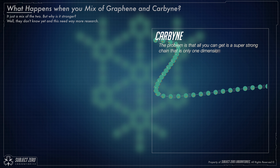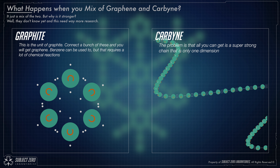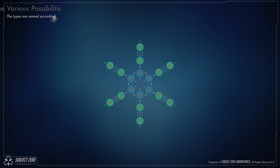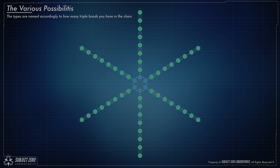Now the problem is that because all of the bonds are taken, you can only make a chain with it. But if you introduce a benzene or a carbon hexagon, you can actually create a sheet of this stuff. The closer they are to each other, the stronger they are, so in this case we would have something like this: graphine 1, which has one C3-C1 chain; graphine 2, which has two of them; and 3, which has 3; and 4, which has 4; and 5 for 5 — so you get the picture.